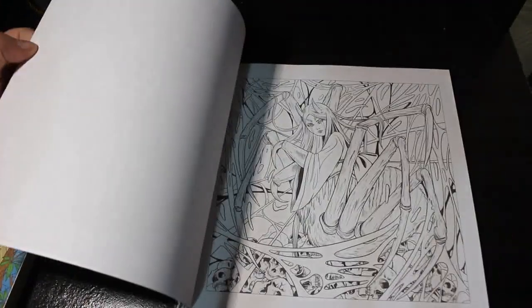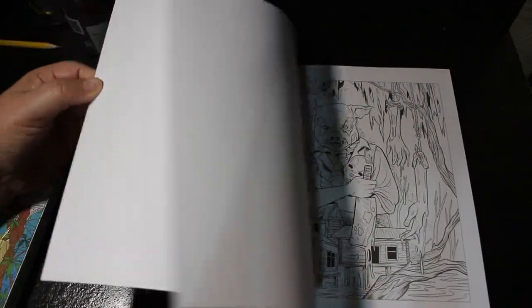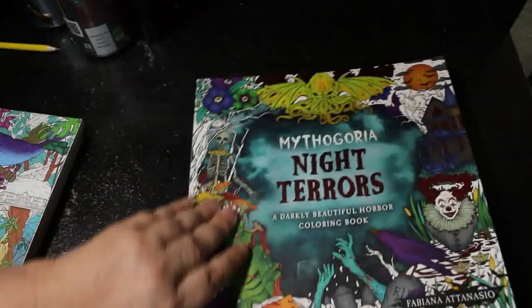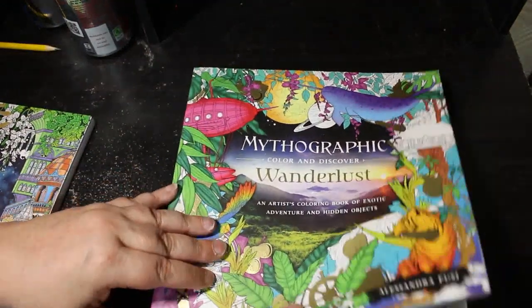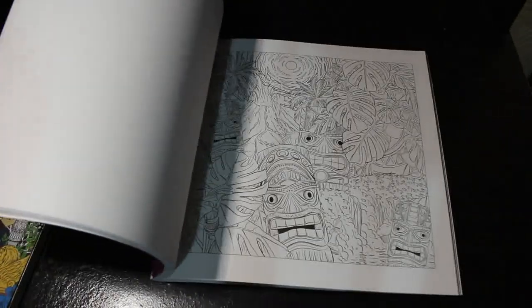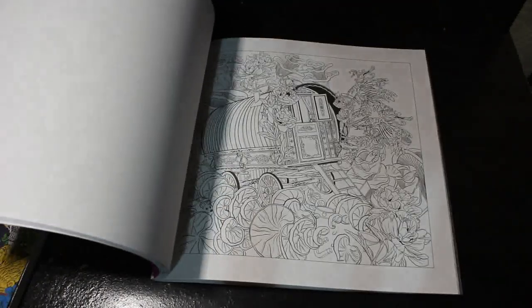They're quite creepy, but yeah, I'll put that in with my Halloween ones. I've got a few Mythographics — not as many as I'd like. I have Wanderlust, this is Alessandra Fusi. They are so detailed and it frightens me, but I have seen some beautiful pictures colored in these books. I do want to have a go.